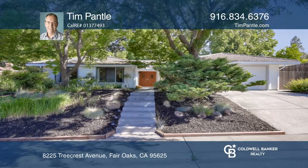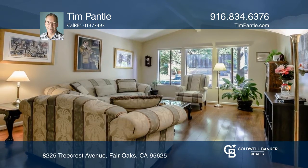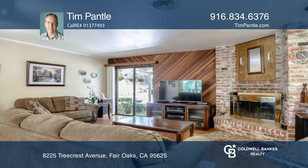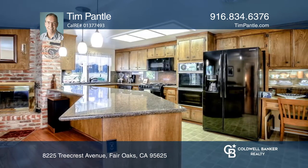This beautiful Fair Oaks home offers three bedrooms, two bathrooms, and a tranquil backyard. The kitchen features granite countertops with a breakfast bar, double ovens, a gas cooktop, and lots of storage.